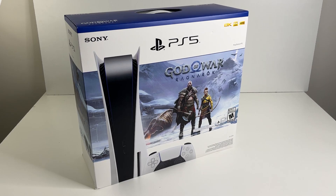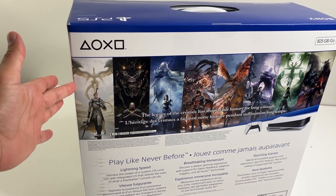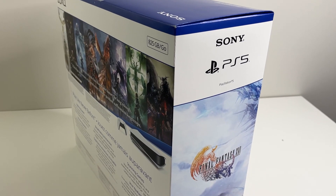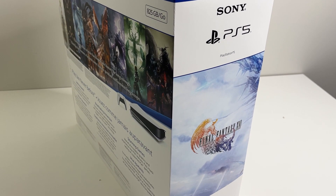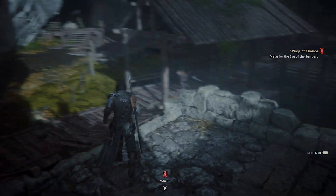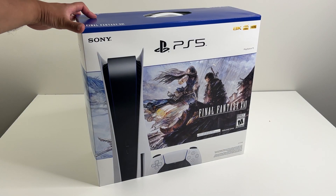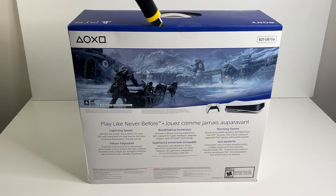No different than the launch edition or the Horizon or God of War bundles. Of course the artwork on this is unique to Final Fantasy 16. Here's the back with some unique artwork, this side shows off some more artwork as well, and the other side has a list of the contents. You get the standard PS5 disc package plus the full version of Final Fantasy 16 for PlayStation 5.